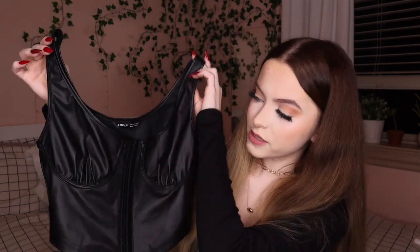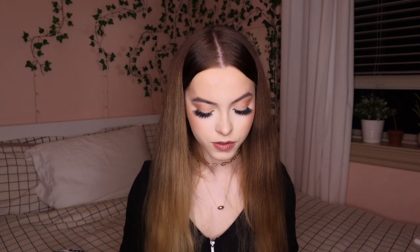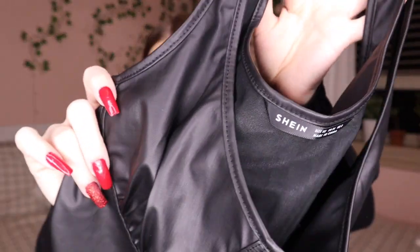The next item I got was this faux leather crop tank top — it's kind of like a corset. I've been seeing those corset tops a lot on social media and decided to get this one. It has a really nice touch to it; it's not straight cut, it's kind of angled. I got this in a size extra small and it was $7.